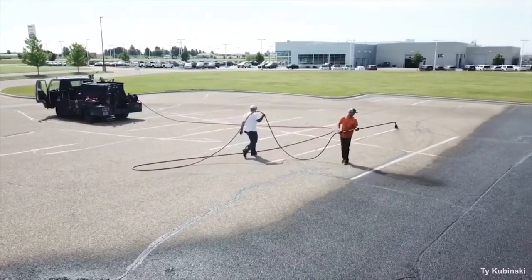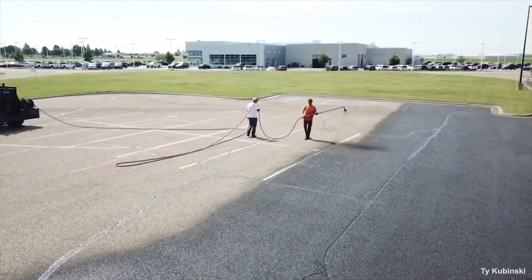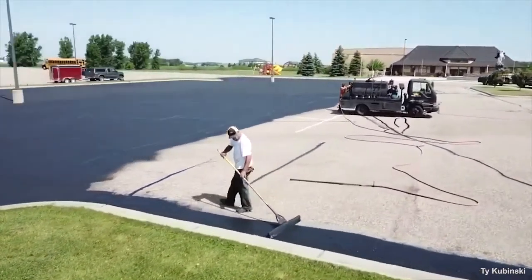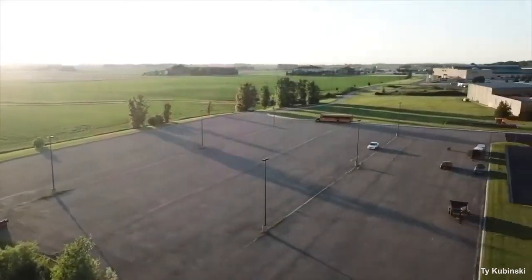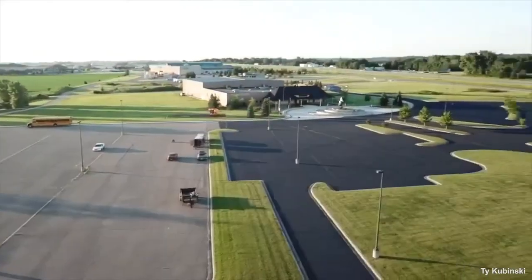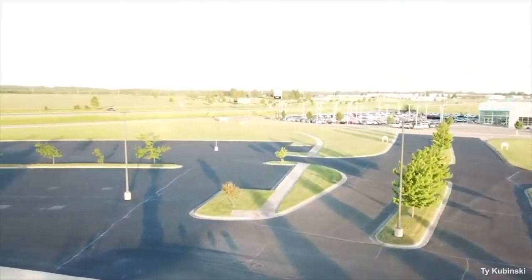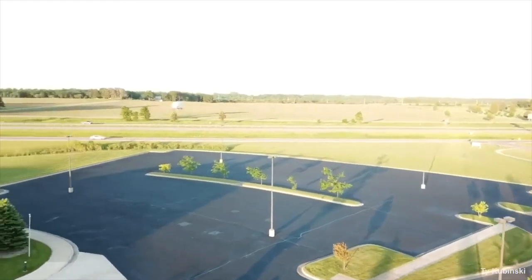Hiring a good asphalt seal coating contractor requires you to do some research. Check reviews and references, gather information like years in business from the contractor's website, insist on proof they're bonded and insured, and get the final job requirements, products to be used, timeline, and warranty in writing. It's all time well spent to ensure you get a high-quality asphalt seal coating job.